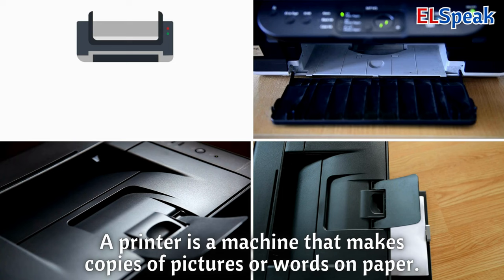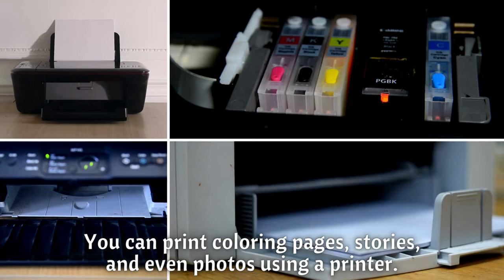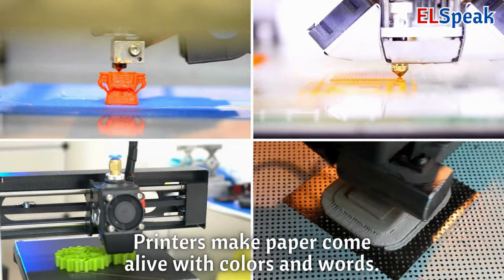Printer. A printer is a machine that makes copies of pictures or words on paper. You can print coloring pages, stories, and even photos using a printer. Printers make paper come alive with colors and words.